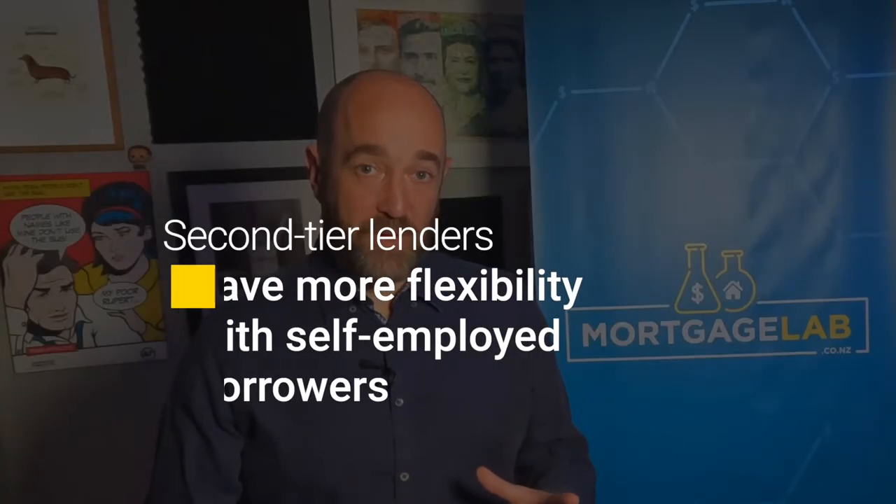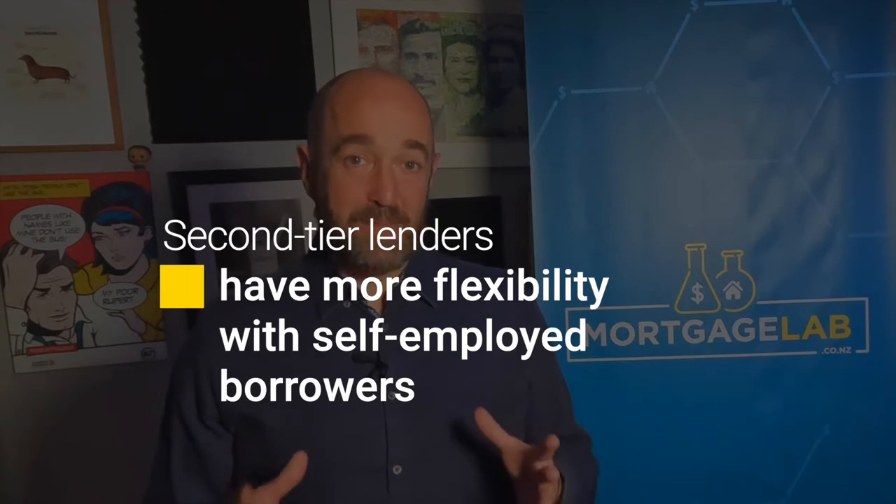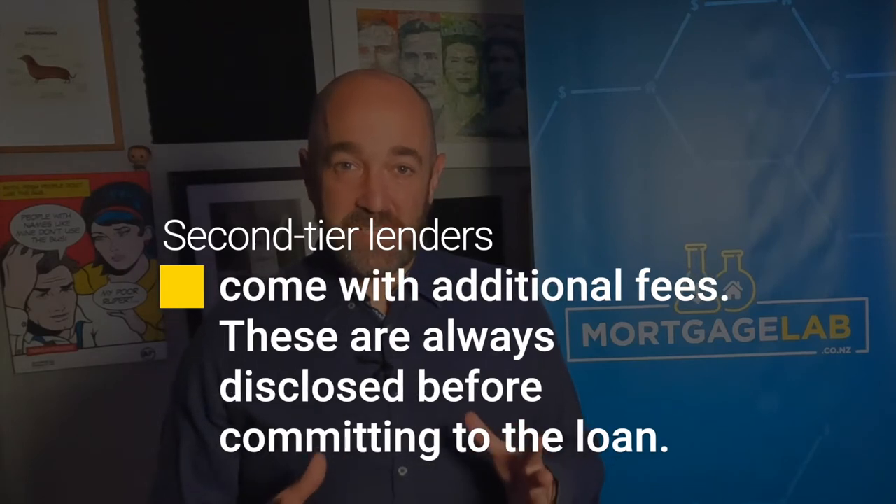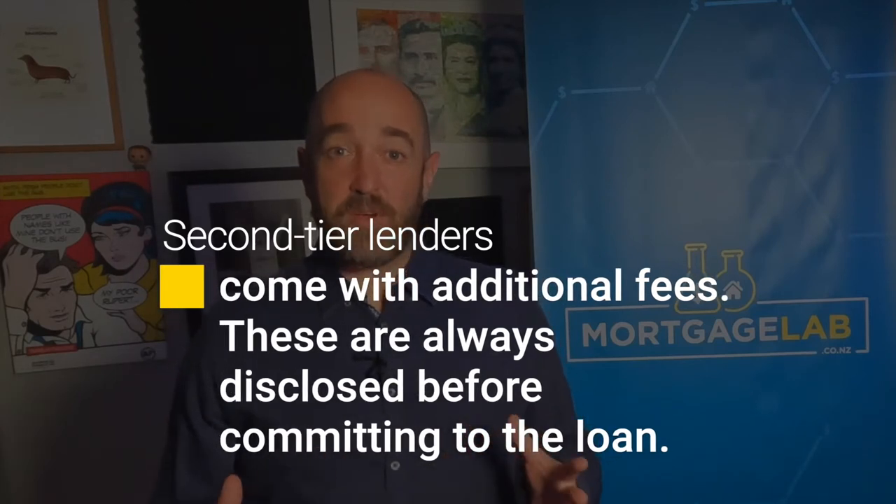Finally, a non-bank lender — otherwise known as a second-tier lender — may be an option for you. They don't put as much weight on your income when deciding whether to give you a loan and are generally happy to loan to the relatively newly self-employed. However, to allow them to take risks that the banks won't, they charge a much higher interest rate. This is a short-term strategy to get you into the housing market. Put a plan in place to get yourself approved for a bank mortgage within two or so years. Note that there are some additional costs to using a second-tier lender, including a broker fee, as unlike the banks they don't pay mortgage brokers directly.